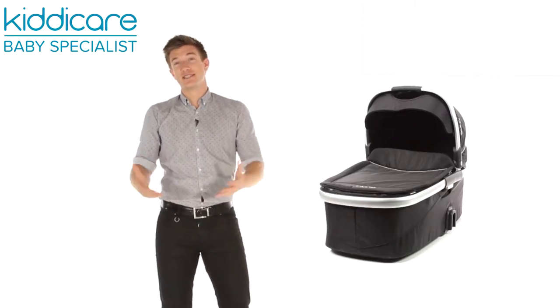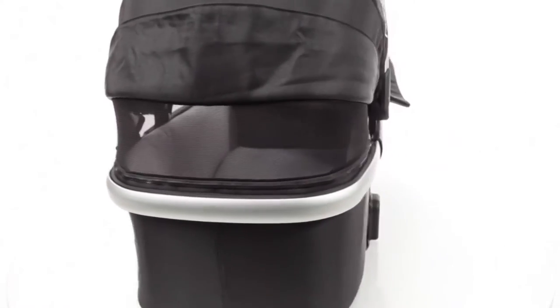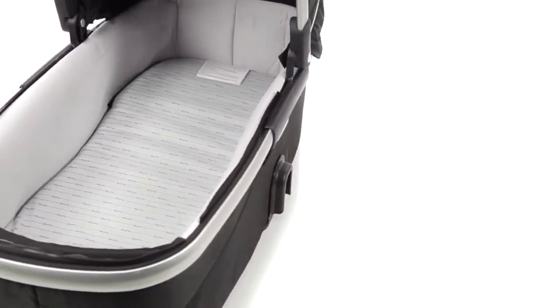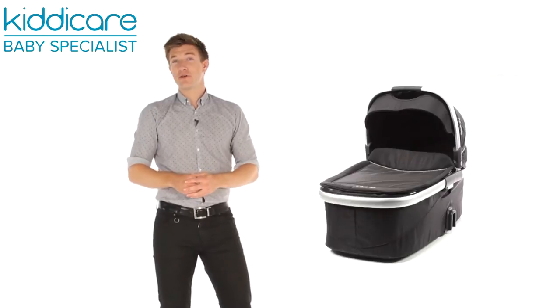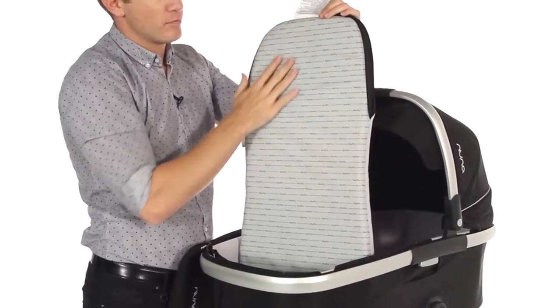Embracing forward-thinking design, the Ivey Caricot features healthier-for-baby certified eco-tech fabric and an innovative reversible mattress pad. For cooler weather, use the warm micronit side, and when temperatures rise, simply flip it over to use the cooler side.